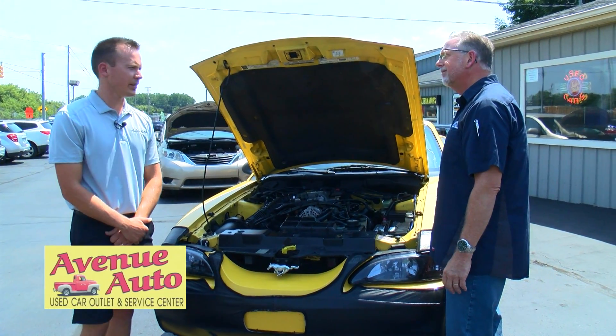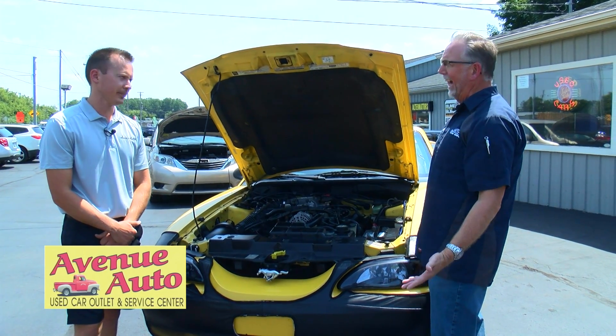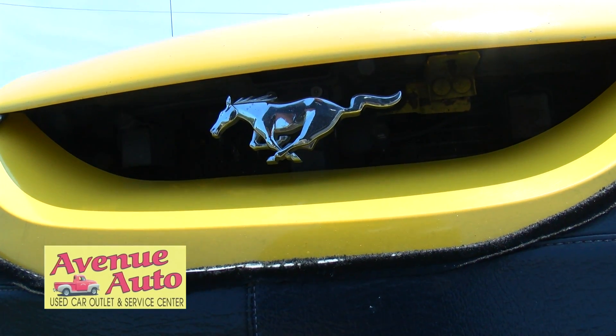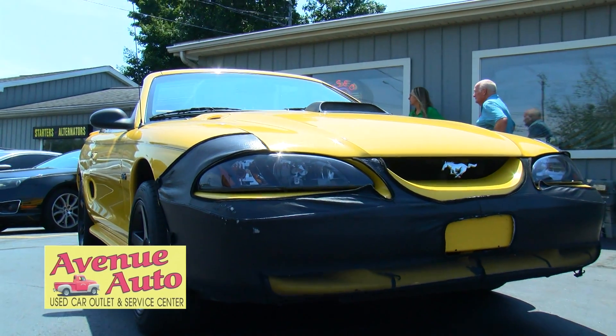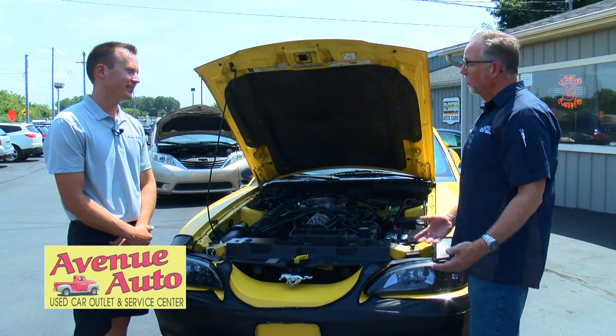So what year did the Mustang start? '64 — 64 and a half. My wife and I had a '67, but it was just a six-cylinder car. Kept it for a few years. We had kids and we weren't driving it much, so we got rid of it, but it was cool.